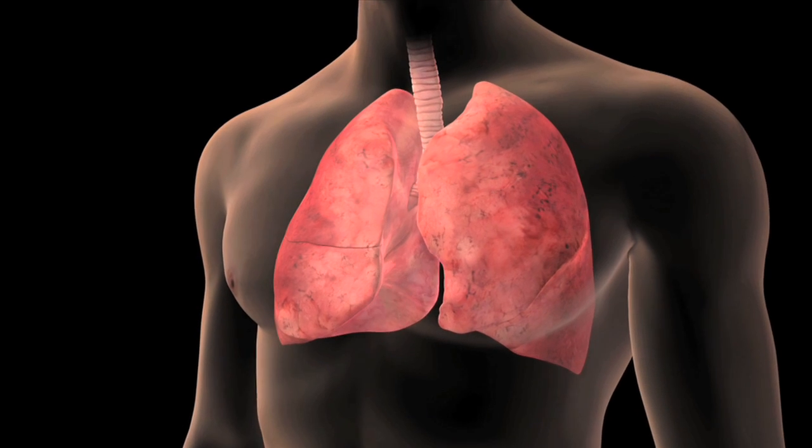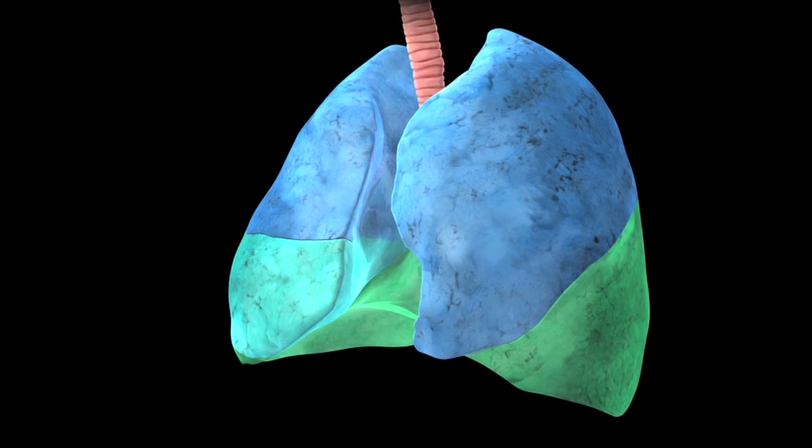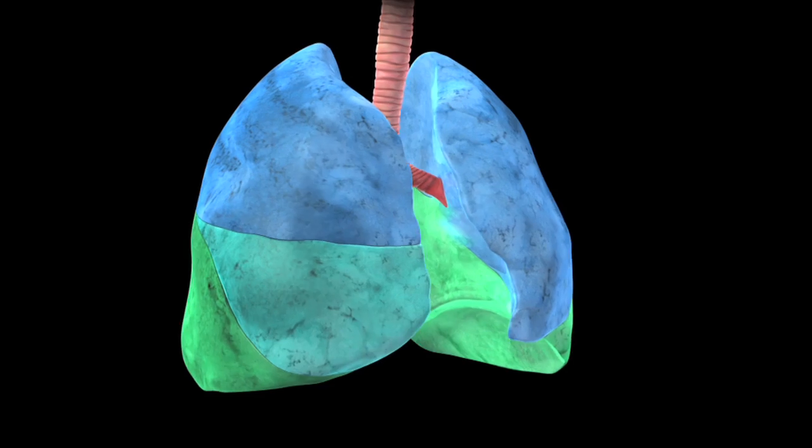Your lungs are two spongy organs in your chest. The left lung is divided into two lobes or sections, and the right lung has three lobes.